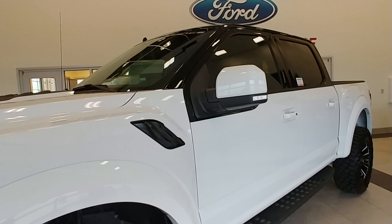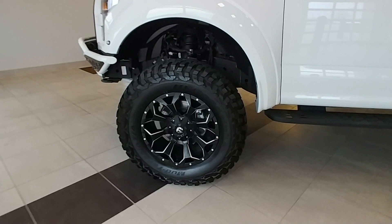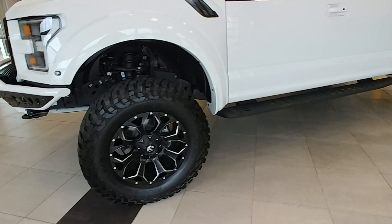This one has the SCA Hi-Hat paint treatment, where they paint the top of the vehicle black — gives it a really cool look. Those are Fuel Assault 20-inch wheels, riding on BF Goodrich mud-terrain TAs. Those are the KM3s, 37s.